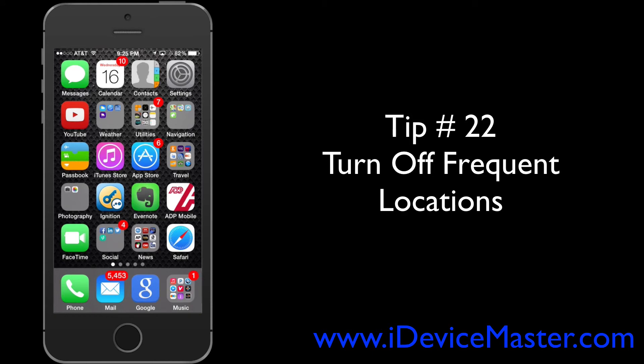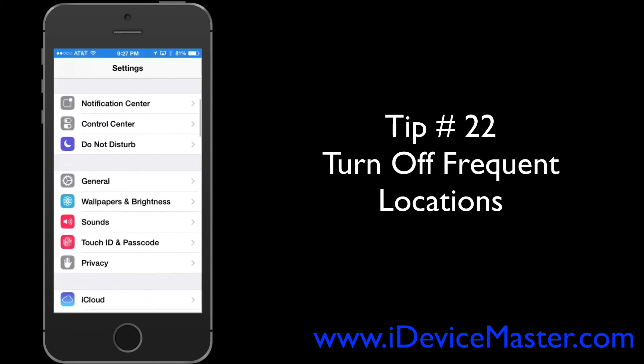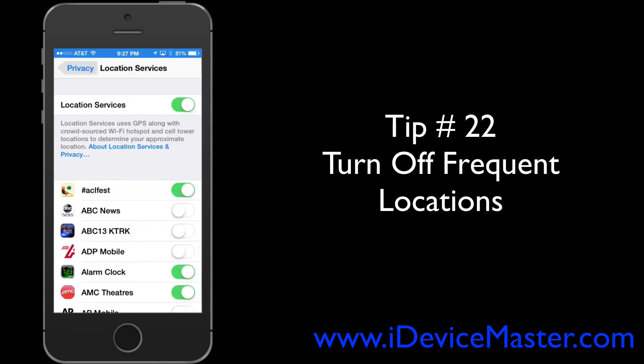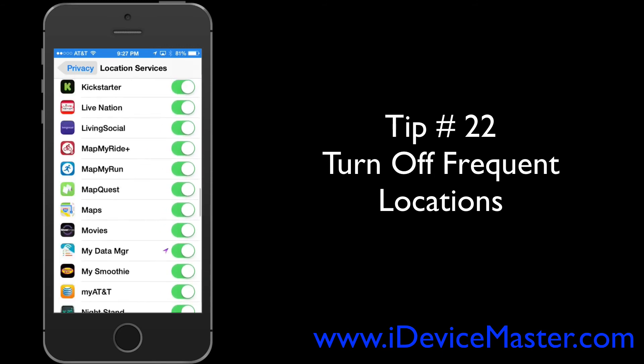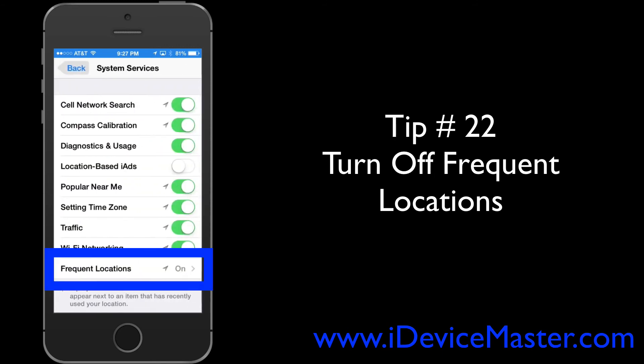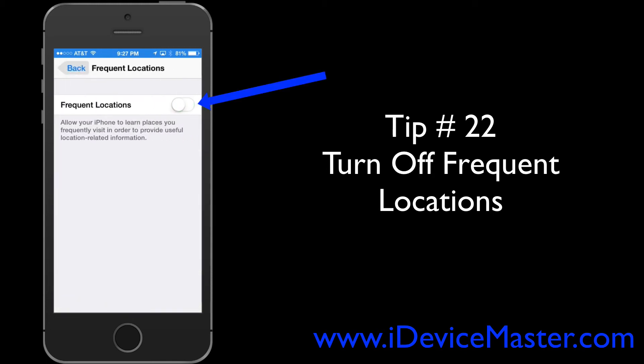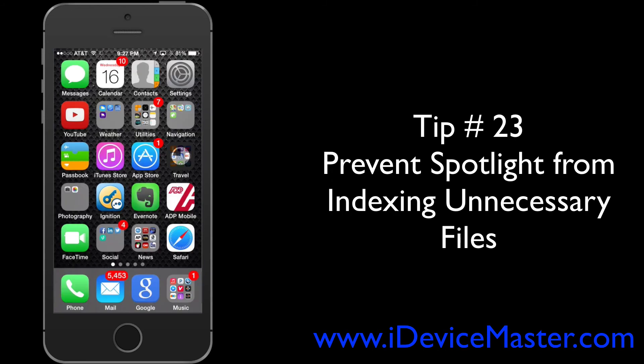Tip number twenty-two: turn off Frequent Locations. This is where iPhone keeps track of places you've recently been, how often and when you visited, in order to provide more personalized services. If you don't think you need this, go to Settings, then Privacy, then Location Services, scroll all the way to the bottom, select System Services, then Frequent Locations, and turn that option off.